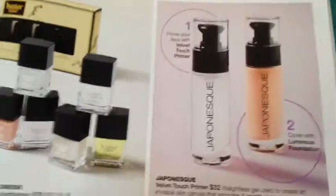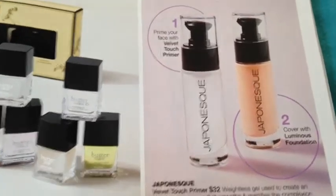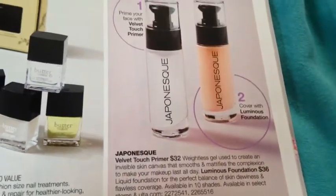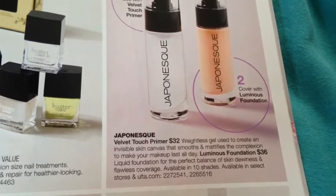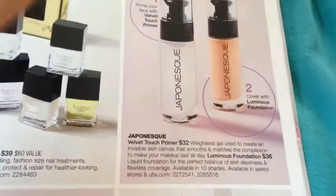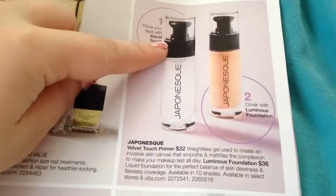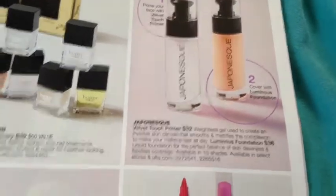These Japanese things — they have this velvet touch primer, which I want to say is probably going to be a dupe of the Hourglass Mineral Veil. It says it's a weightless gel to create an invisible skin canvas that smooths and mattifies the complexion and makes makeup last all day. This seems interesting to me, but $32 for a Japanese product? I've never even tried Japanese before. And then the Luminous foundation doesn't sound interesting to me.